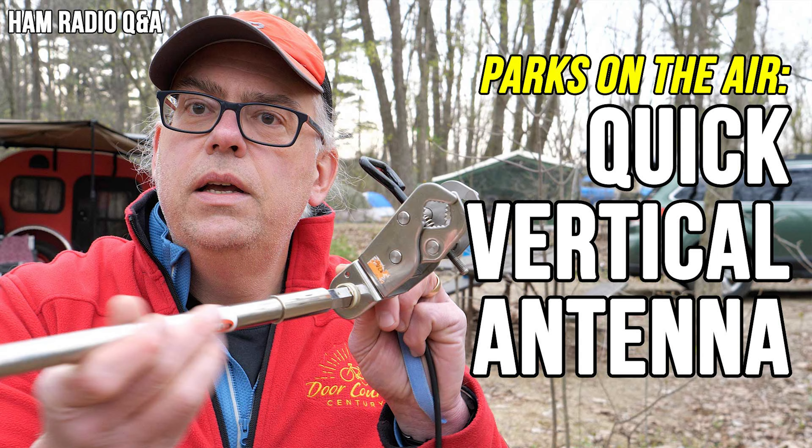Number six: how to get on the air faster. This video is my only Parks on the Air activation video that made the top 10 list. In it, I talk about my expedited method of using a quarter wave vertical whip and radio network for super fast portable antenna deployment.